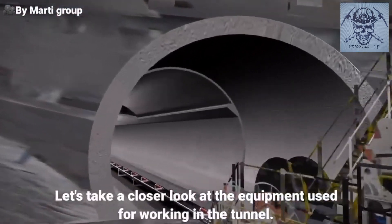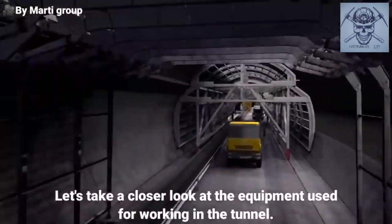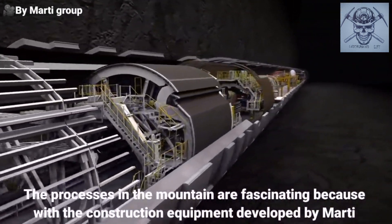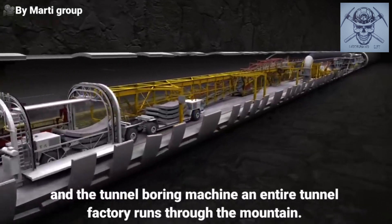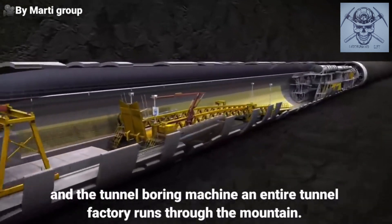Let's take a closer look at the equipment used for working in the tunnel. The processes in the mountain are fascinating because with the construction equipment developed by Marti and the tunnel boring machine, an entire tunnel factory runs through the mountain.